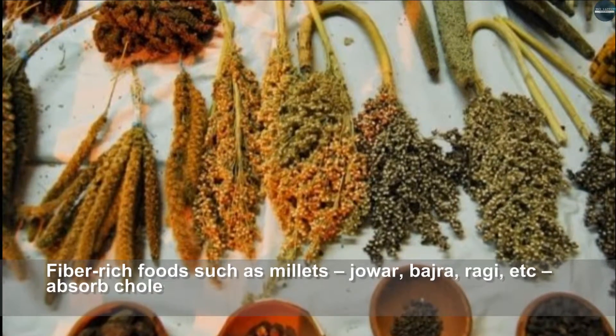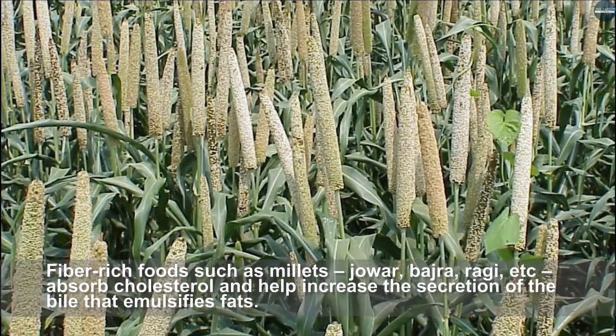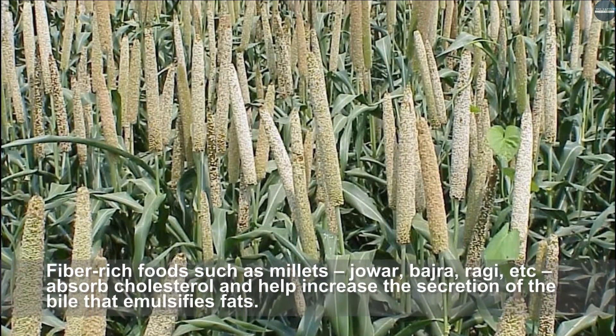Fiber-rich foods such as millets, jowar, bajra, and ragi absorb cholesterol and help increase the secretion of bile, which emulsifies fats.